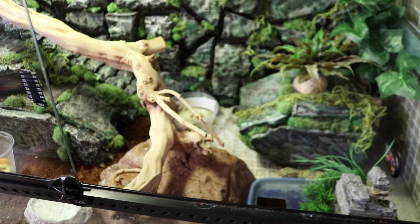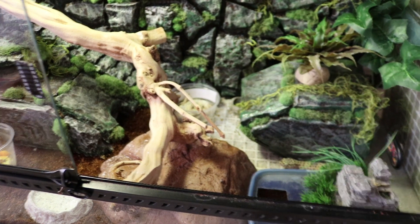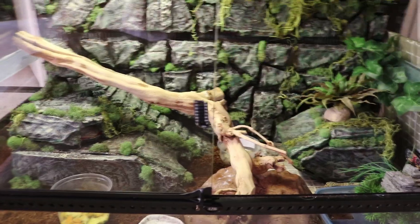So yeah, that is pretty much it — just sort of a quick update. The geckos are on the way. Little babies — who knows, we'll see what happens. So that's very much it. I hope you guys enjoyed that quick little update video, and as always, I will see you guys next time.